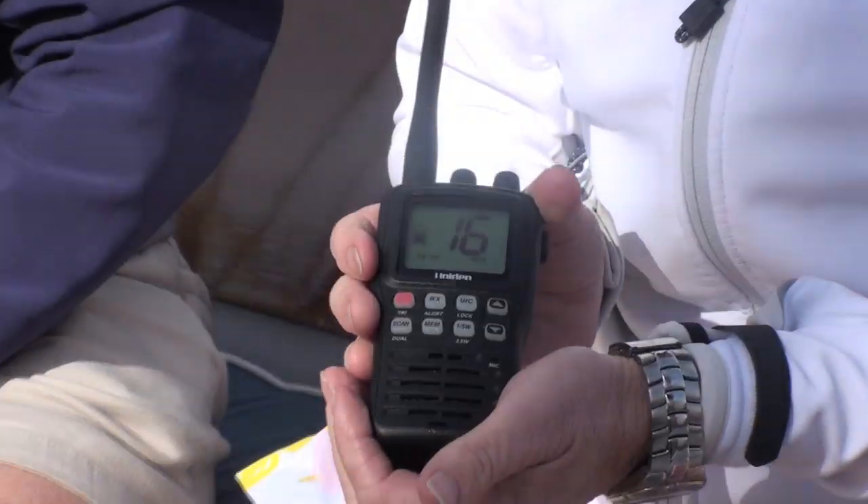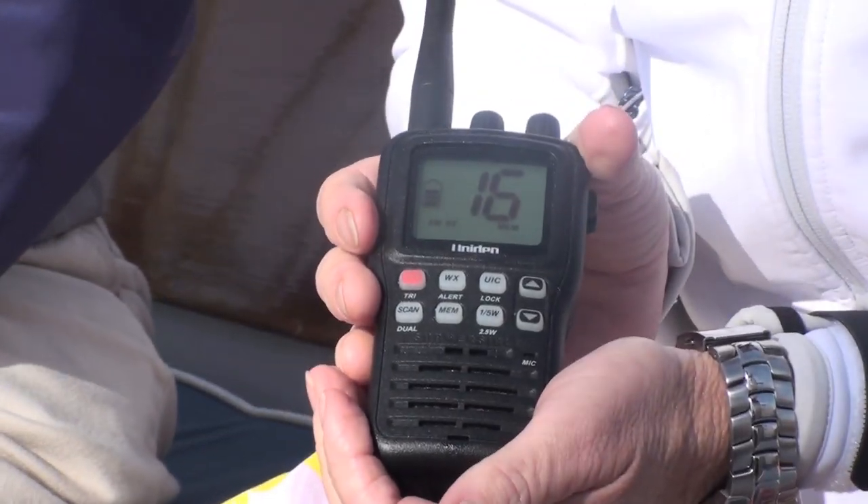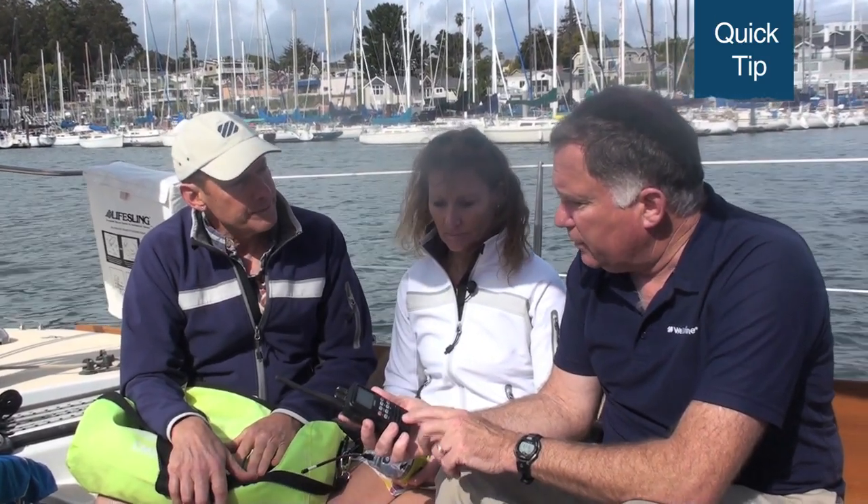So having a handheld VHF in the abandoned ship bag is your recommendation? It is. And there are a couple of different models now that have built-in GPS in the handheld VHF and are waterproof. That's a combination you can't beat for a life raft abandoned ship bag. Now, one of the things I hear from other safety folks is that they like handhelds that can use alkaline batteries because the alkaline batteries have really good storage life.